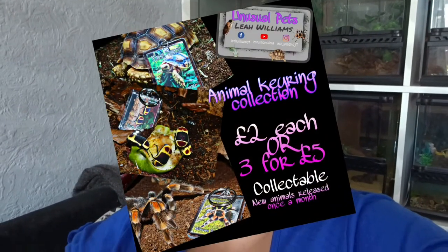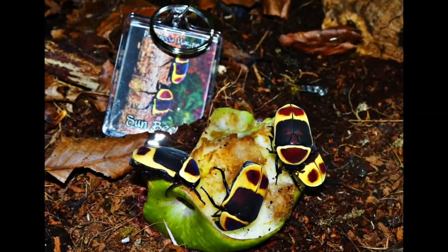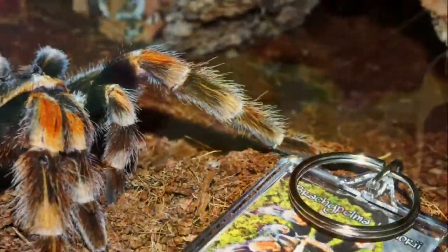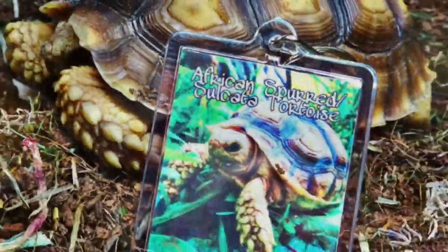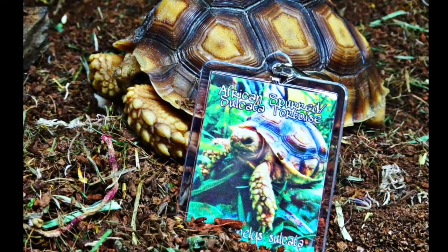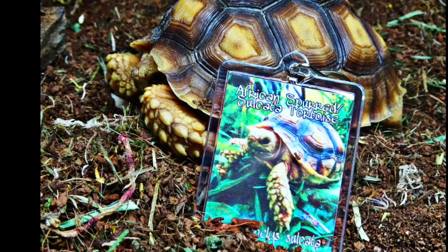Before I get into the footage, I just wanted to let you know that my key rings are available — they are three for five pounds or two pounds each. There is a new one about to come out. Go over to my Facebook page to order and check them out — the link is down below. Grab them while they're still available because they're selling out really fast, and the second set is on the way.